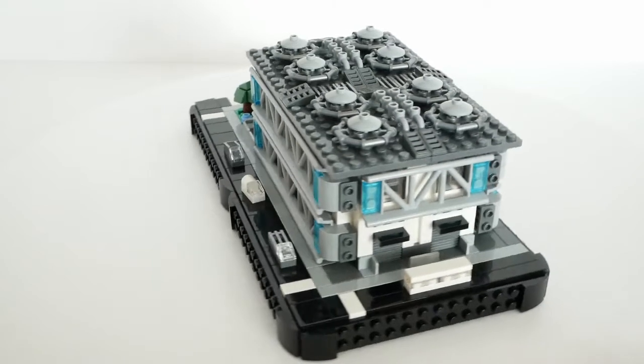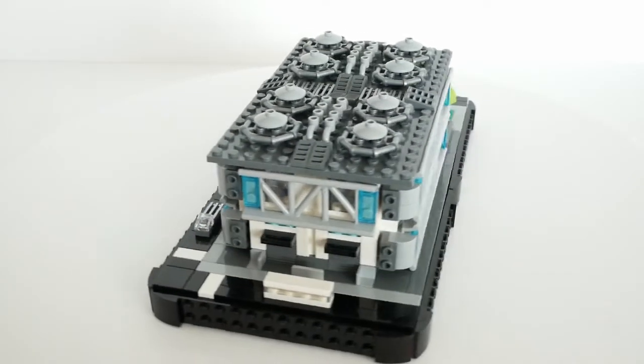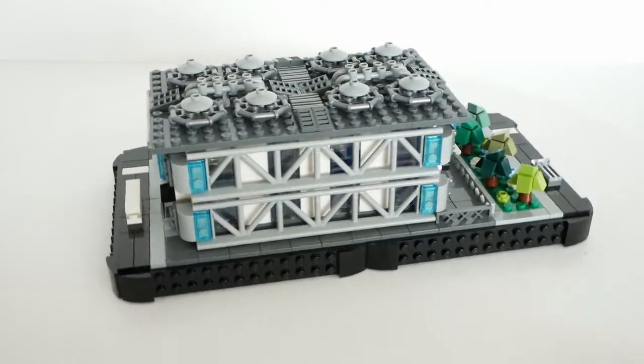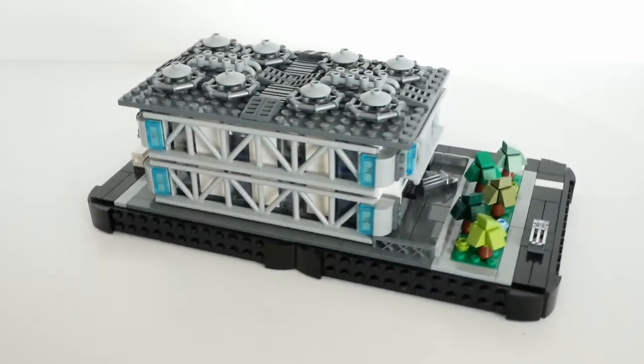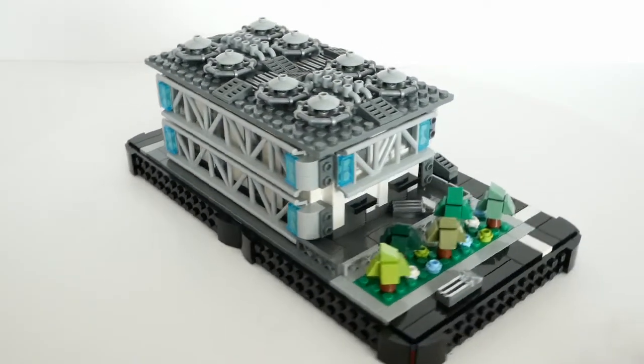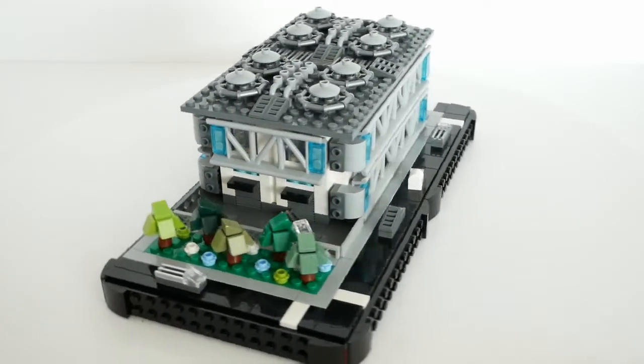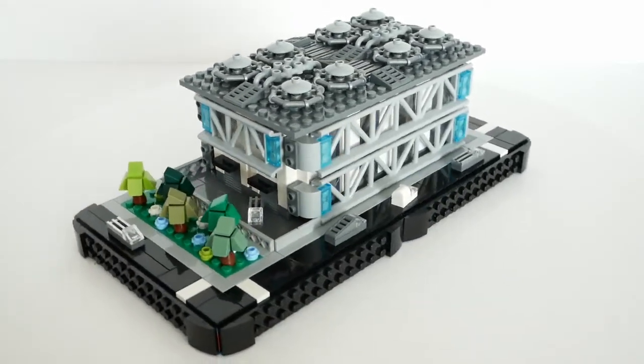This is a factory which makes widgets, so I thought it best to just call it the Widget Factory. I've wanted to use the rollercoaster track as micro scale girders for some time, and I had a few pieces spare from a recent project, so I put them to good use on the outside of the factory here.